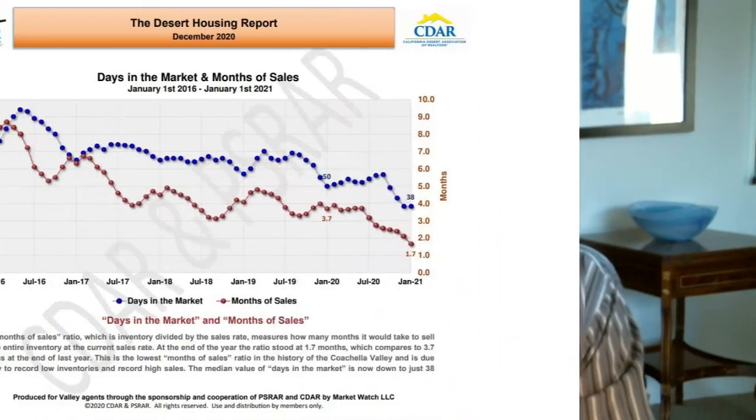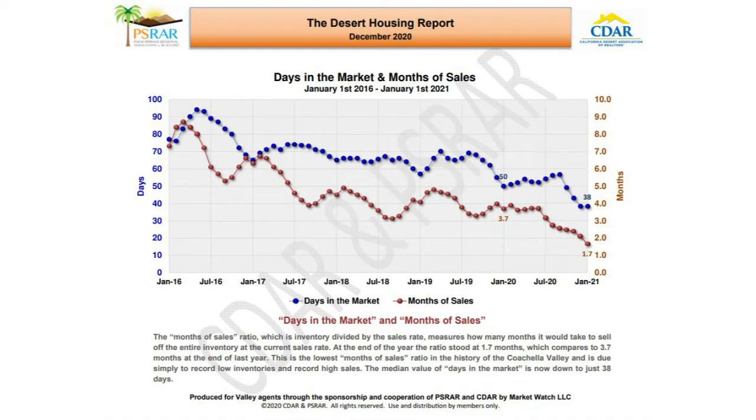The months of sales ratio — inventory divided by the sales rate — measures how many months it would take to sell off the entire inventory at the current sales rate. At the end of the year, the ratio stood at 1.7 months, compared to 3.7 months at the end of last year. This is the lowest months of sales ratio in the history of the greater Palm Springs area, due to record low inventories and record high sales. The median days on market is now down to just 38 days.